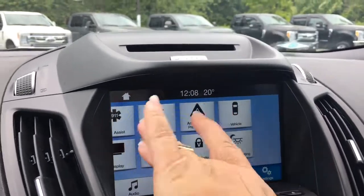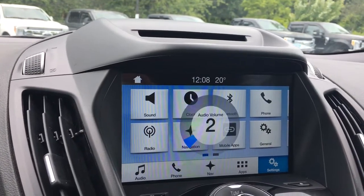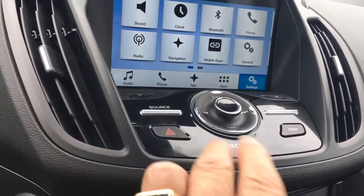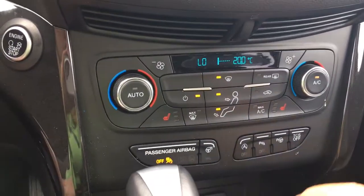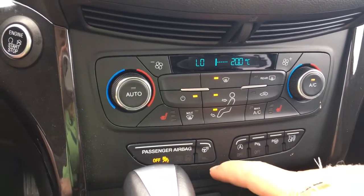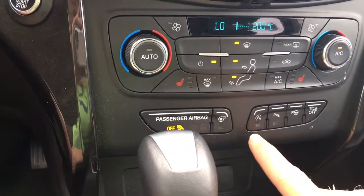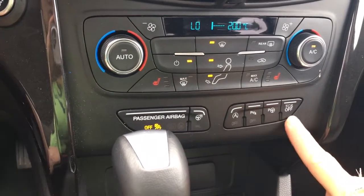On your settings you can swipe through and make changes — things like ambient lighting and other options. You've got your hazard light located there, and below that you've got dual climate control with AC, max AC, front and rear defrost, and heated seats for driver and passenger. Below that you've got heated steering wheel, auto stop-start, parking sensors, park assist, and traction control.